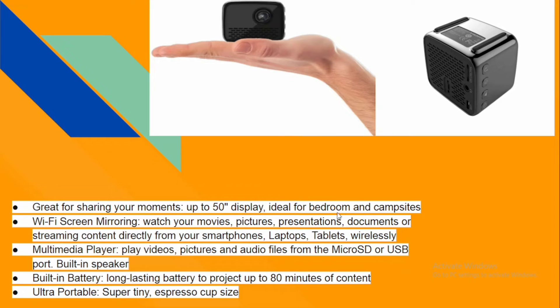Looking at its features: it offers up to a 50-inch display — compared to the previous one's 100 inches. It has Wi-Fi screen mirroring so you can watch movies, pictures, presentations, documents, and streaming content directly from your smartphone, laptop, or tablet wirelessly. It's a multimedia player that plays videos, pictures, and audio from micro SD or USB ports. The built-in speaker lasts up to 80 minutes. It's described as espresso cup-sized — a square shape, but still very compact and handy.